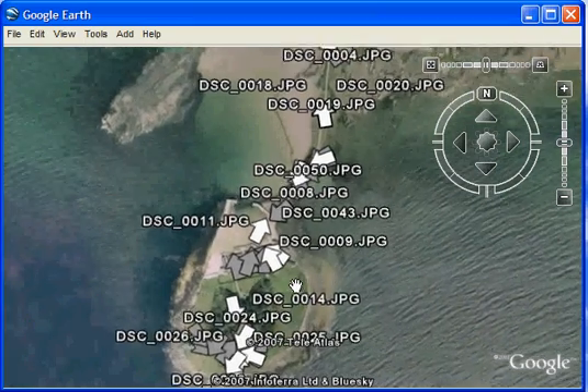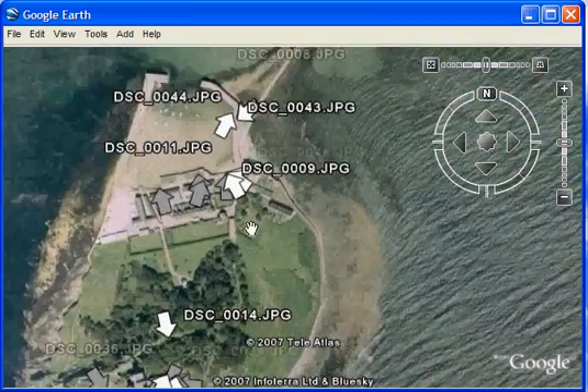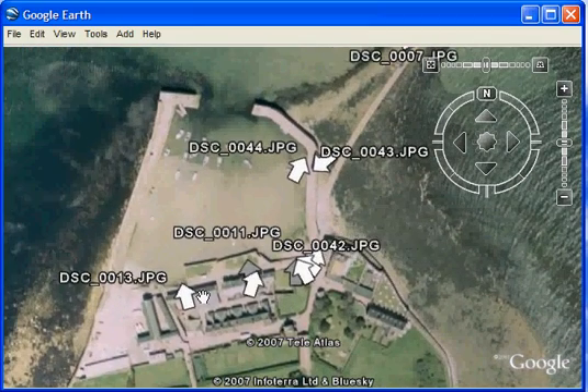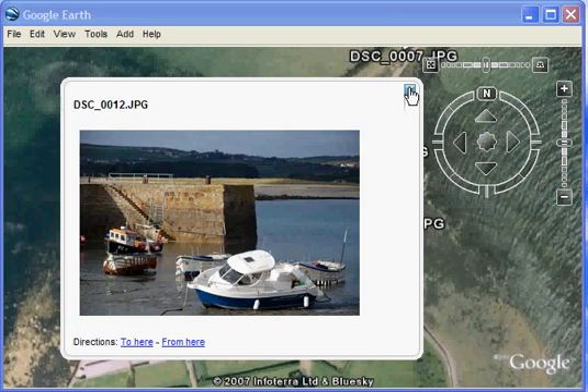We could zoom in a little bit more towards where the castle is, perhaps look a little bit more at the harbour. So we have a series of photographs here taken looking at the harbour.